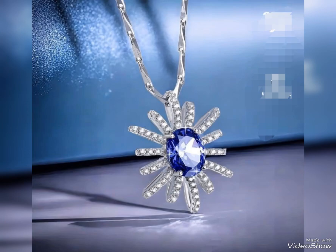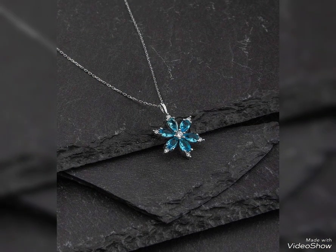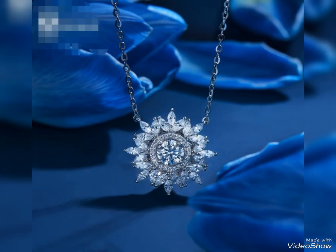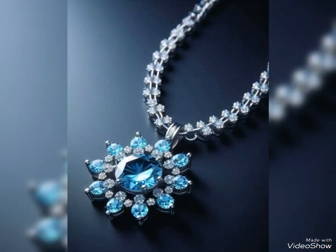today's video is related to outstanding and classy silver pendant design ideas for office wear, party wear, and casual wear. Three types of modern silver pendant designs.